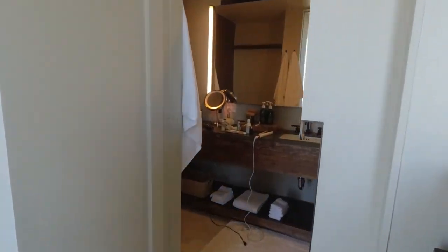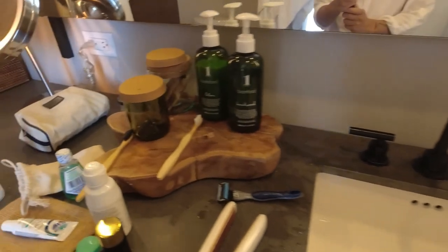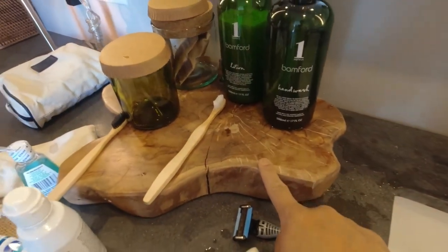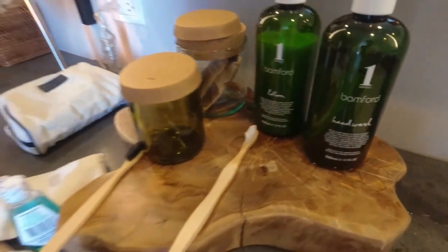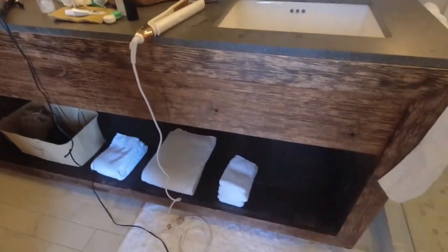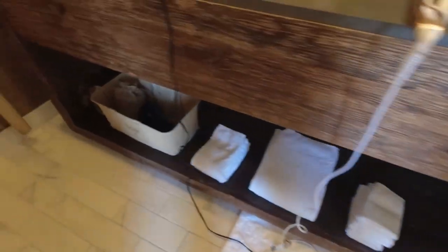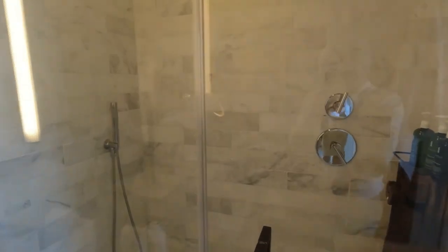Let's make our way to the bathroom real quick. Cool sink counter — they got a lot of these wood things. They got their own kind of lotion and hand wash. Pretty small sink but big counter space down below. Got some towels, hair dryer, extra toilet paper, and a ladder for the towels. A shelf above the toilet for whatever you want to put up there.